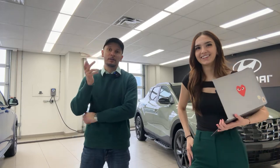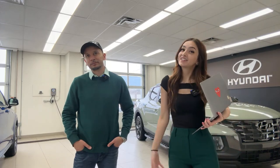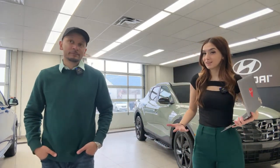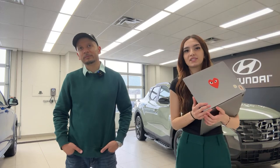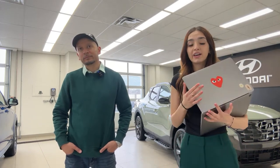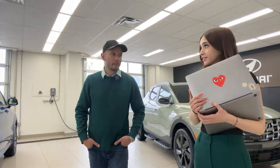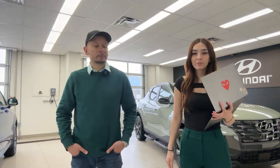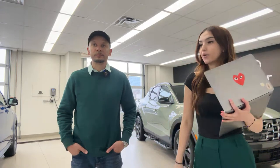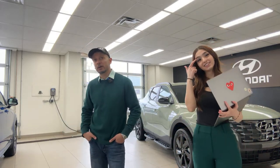A viewer said they picked up a Sportage EX Hybrid and enjoy the Tucson's grille but the Hyundai dealer wouldn't make a better deal. Regarding EV6 order banks — they're still closed for all vehicles, but wait times are looking better and allocation is improving. It's possible ordering may shift to an allocation-based delivery model going forward.